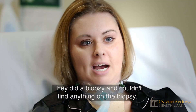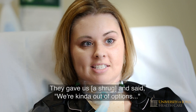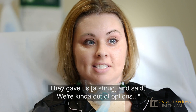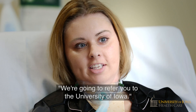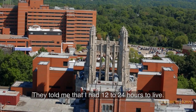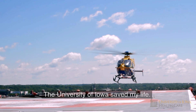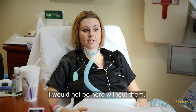They did a biopsy and couldn't find anything, and they transferred her to the University of Iowa. They told me that I had 12 to 24 hours to live, and so that's when I decided to transition. Basically, the University of Iowa saved my life — I would not be here without them.